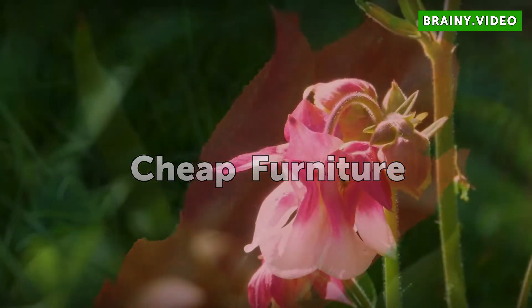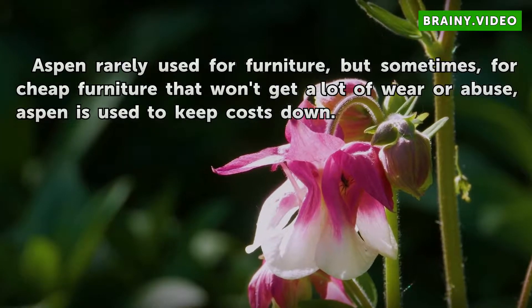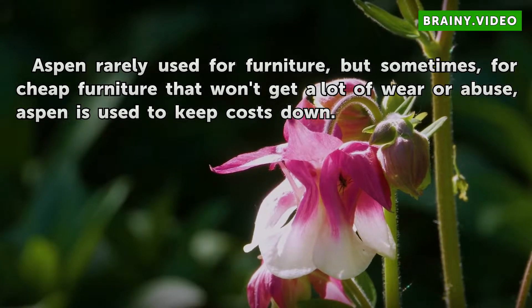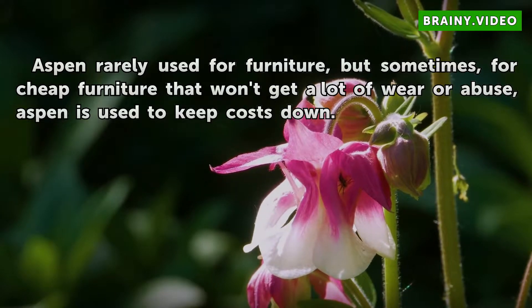Cheap Furniture. Aspen is rarely used for furniture, but sometimes for cheap furniture that won't get a lot of wear or abuse, aspen is used to keep costs down.